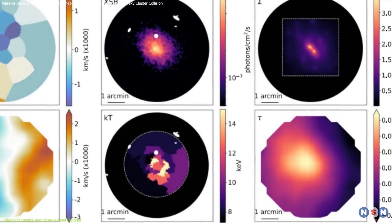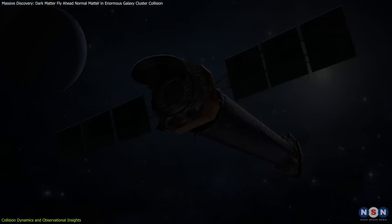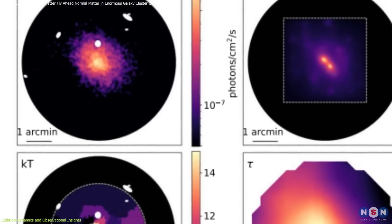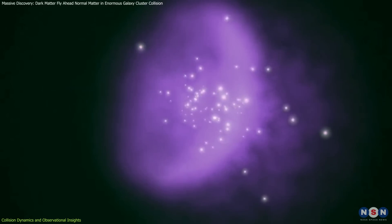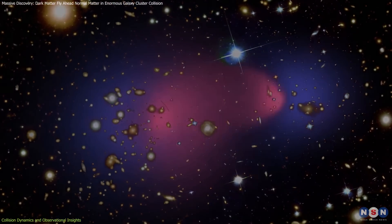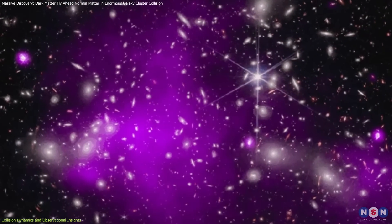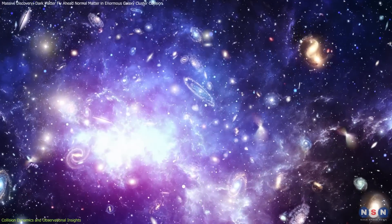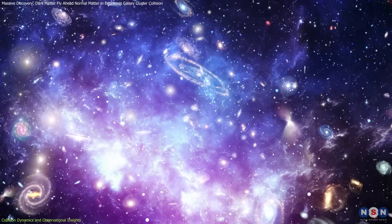There are also X-ray observations. Tools like NASA's Chandra X-ray Observatory peer into the violent collisions of gas clouds, revealing their high-energy interactions. These X-rays tell a story of temperature and chaos, providing a thermometer for the cosmic collision. X-ray observations are crucial because the hot gas in the clusters emits X-rays, and by studying these emissions, astronomers can determine the gas's temperature, density, and how it is distributed within the cluster.